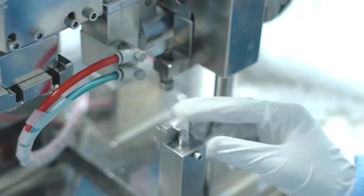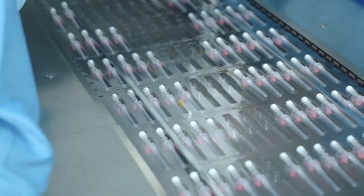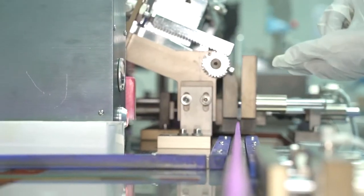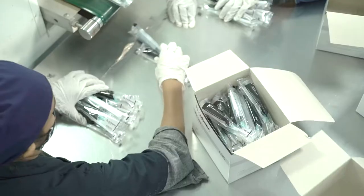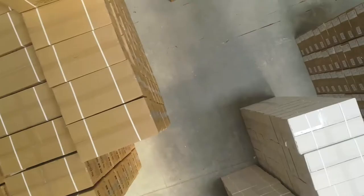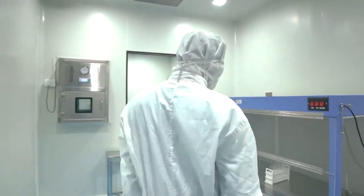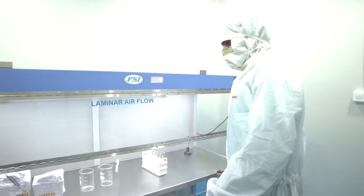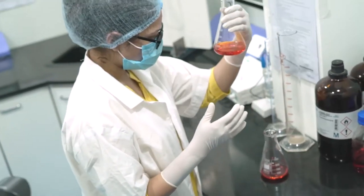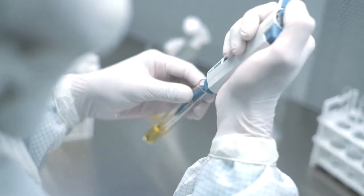Throughout our manufacturing unit, the assembly of products takes place in a 50,000 square feet dedicated clean room with utmost precision and quality control. With inspection done, the products are sent off to packaging, where our best-in-class infrastructure and hygiene is enhanced with sterilizers to ensure maximum safety.